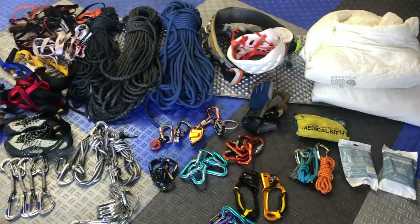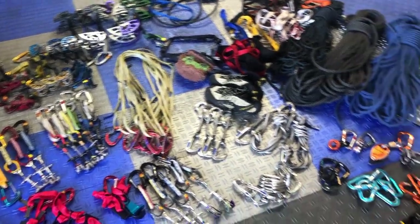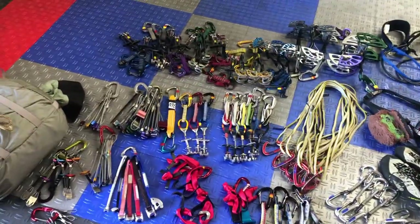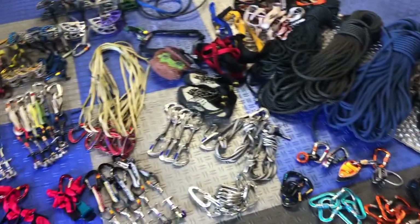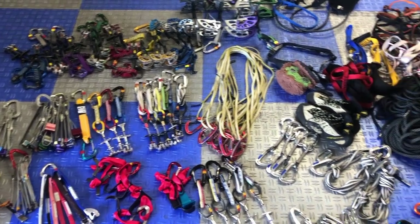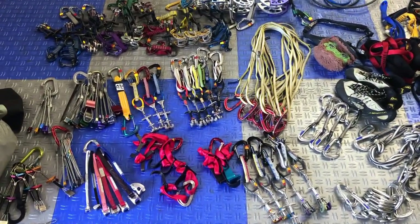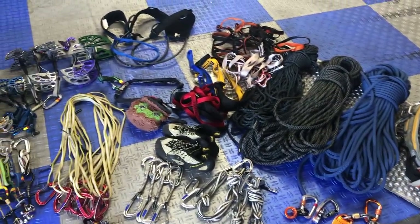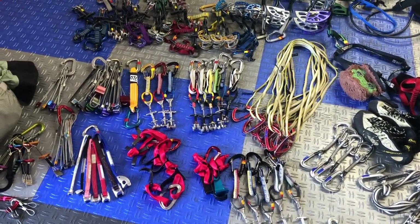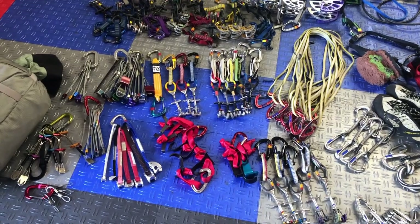Alright guys, that's just about everything for a beginner big wall gear setup. I may have left out a thing or two, so if I did please leave a comment mentioning what other stuff you'd like to bring. Feel free to add in anything from your own big walling experience. This is a lot of gear for sure, but it's not a huge amount — not like the really serious A5 climbers with hammers and pitons. This is just for one to three day clean big walls. I'll have more videos coming up on hauling, jugging a line, setting up a portal ledge, and putting the fly on. Thanks, subscribe, and I'll see you guys in the next video.